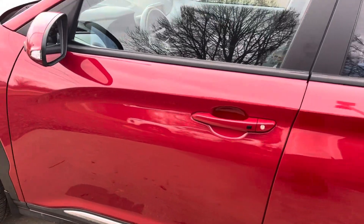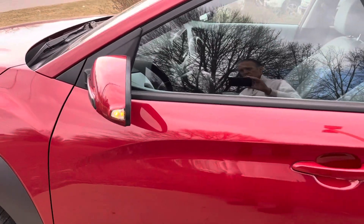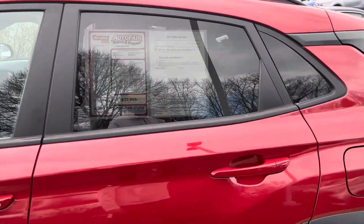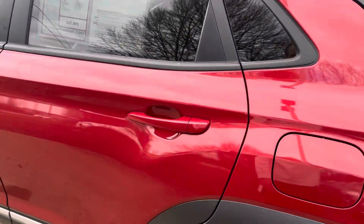Again, this is Sami at AutoFair Honda. Please call in advance to make sure that we still have the vehicle on our lot. We are located at 200 Kader Street, Manchester. Thank you.